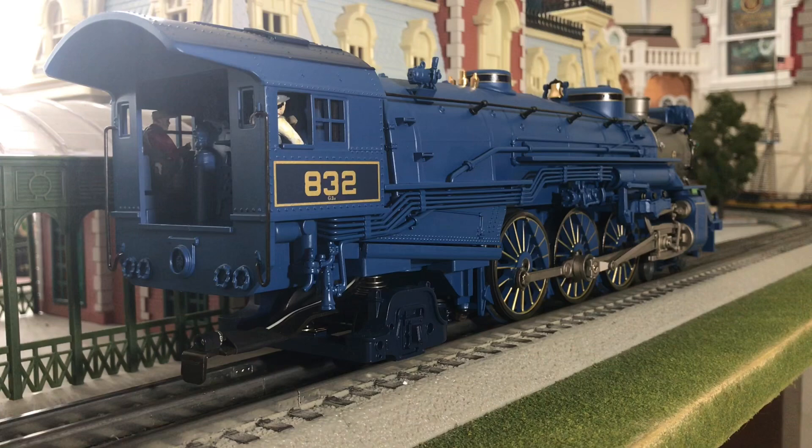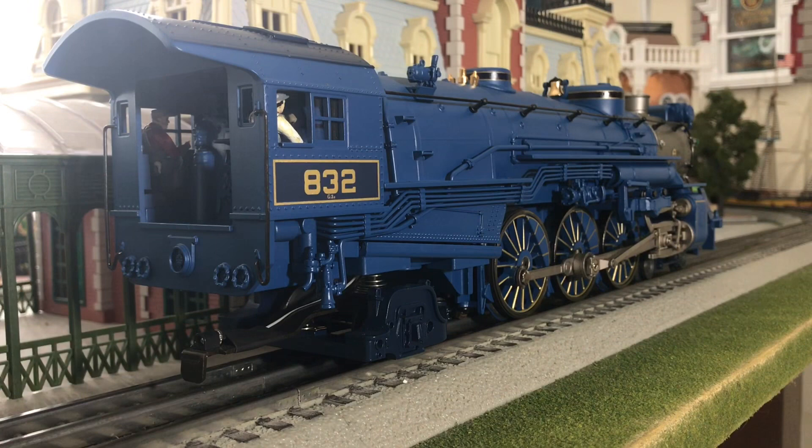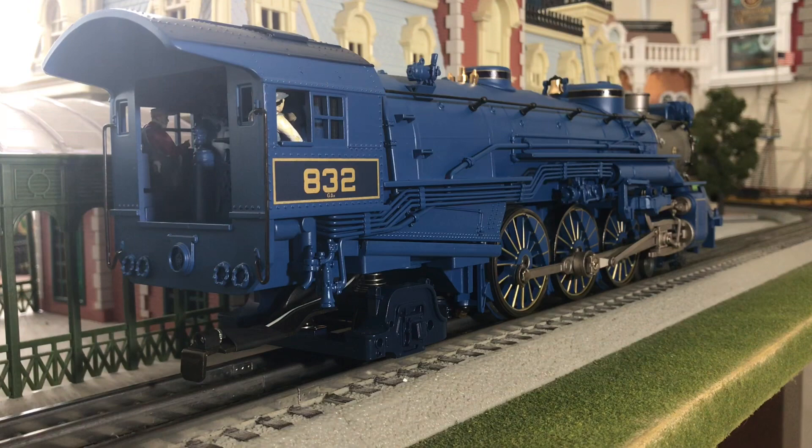One thing I did do on this locomotive aesthetically is I actually changed the crew figures. The figures that come with it from the Lionel factory are kind of bland to me. I call them zombies, because that's what they look like. I actually pulled them out, and this may be blasphemous for some Lionel guys, but I put MTH fireman and engineer figures in there. I think they have a little bit more life to them and they look a lot nicer, but that's just my opinion.